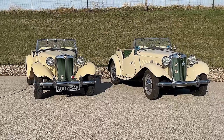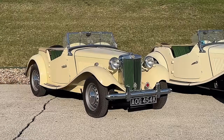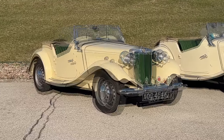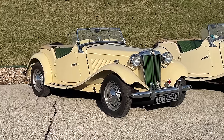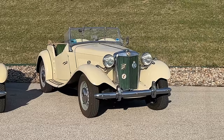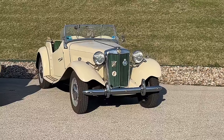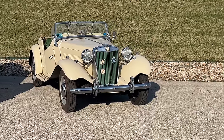Both of these cars are still powered by the 1.3 liter XPag MG engine. This car on the left is completely stock and unmodified, with a 1.3 liter MG engine and a four-speed transmission. This car also retains the original 1.3 liter engine and all of the original brakes, but has a lot of modern modifications.